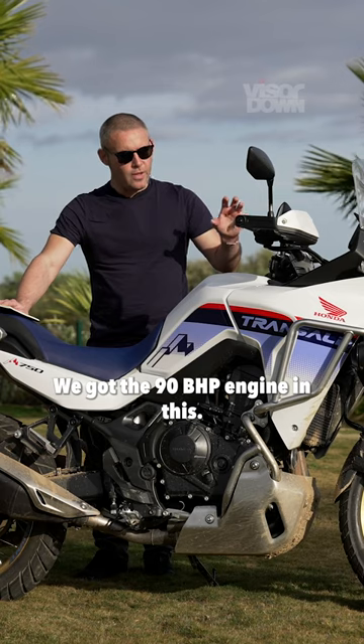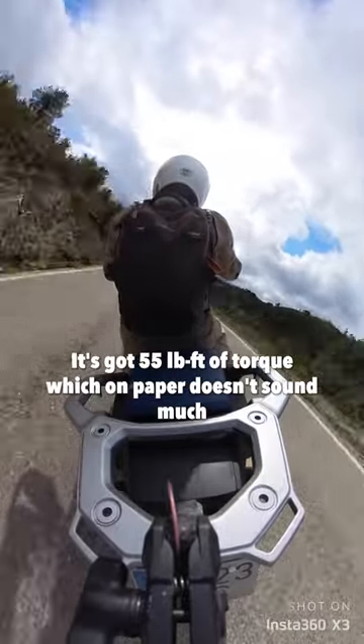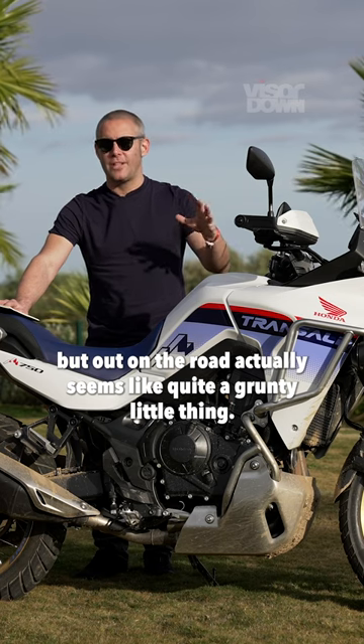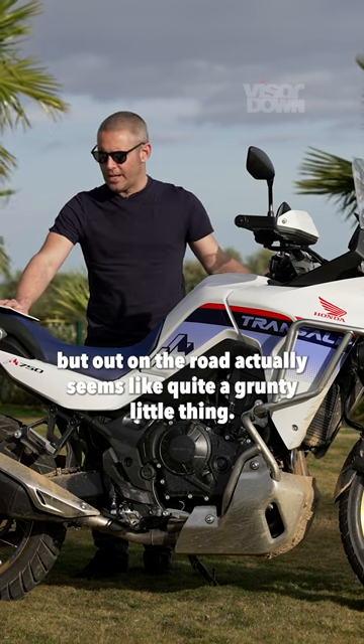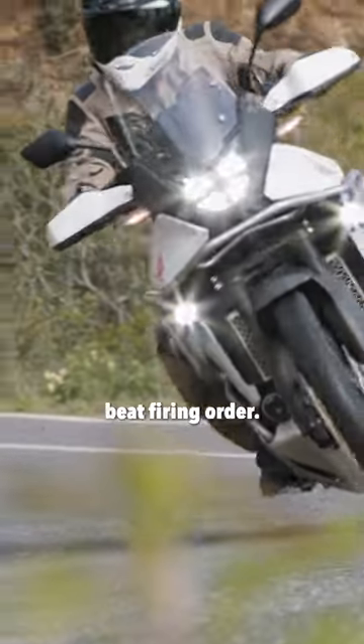We've got the 90 bhp engine in this, tuned specifically for the Transalp, with 55 pound-foot of torque. On paper that doesn't sound much, but on the road it actually seems like quite a grunty little thing. And of course we've got the 270-degree crank to give it that nice offbeat firing order.